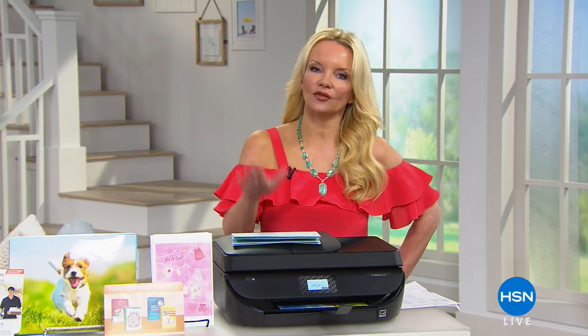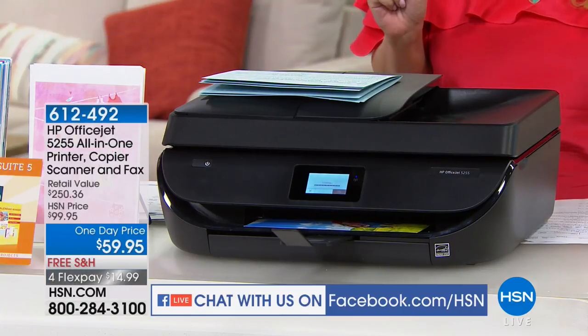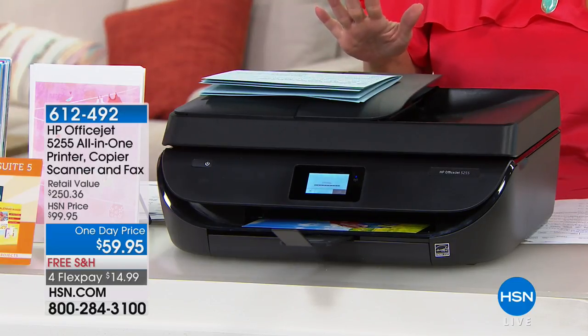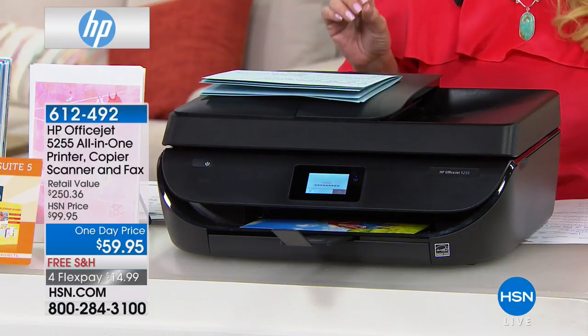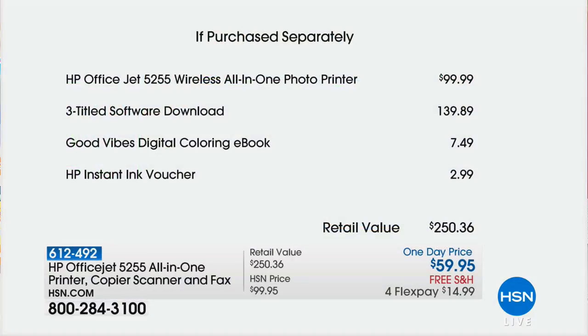We're going to start off with the name that is synonymous with the best quality in the industry when you're talking about printers. This is the all-in-one printer, copier, scanner, and fax from HP. We have the lowest price in the country — I don't care where you're shopping, you won't find a better price than what we're doing here today on our HP.